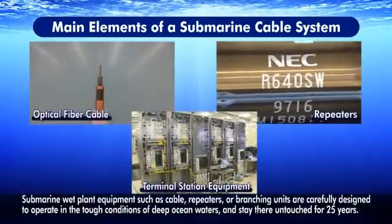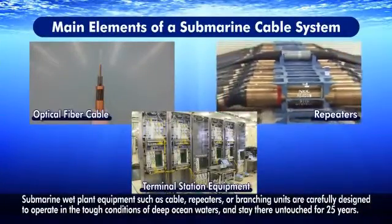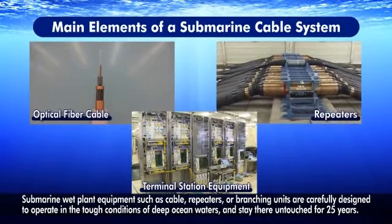Submarine wet plant equipment, such as cable repeaters or branching units, are carefully designed to operate in the tough conditions of deep ocean waters, and stay there untouched for 25 years.